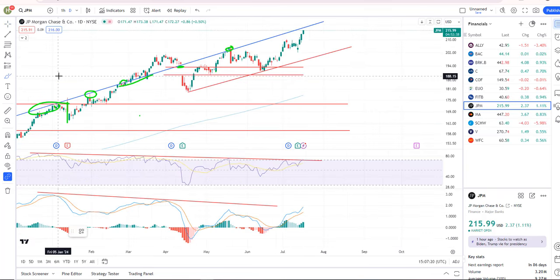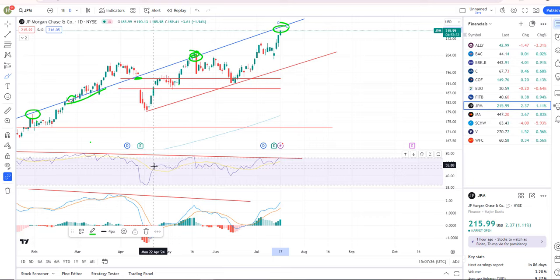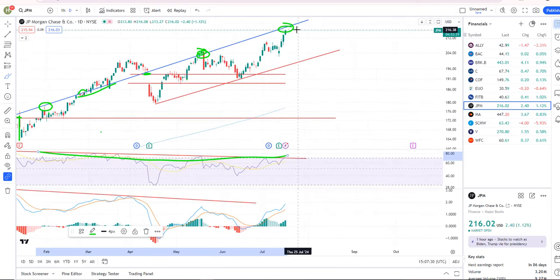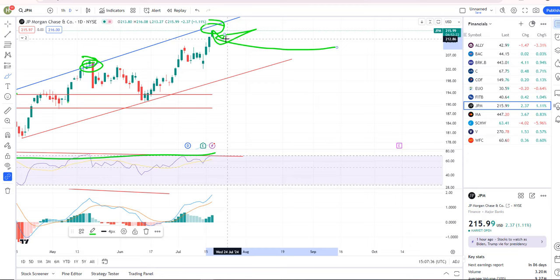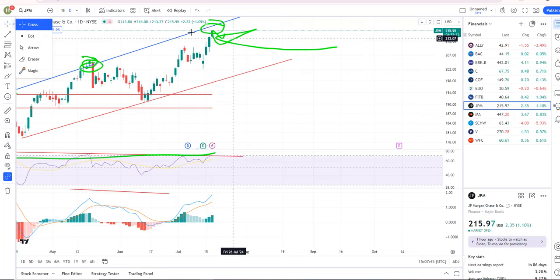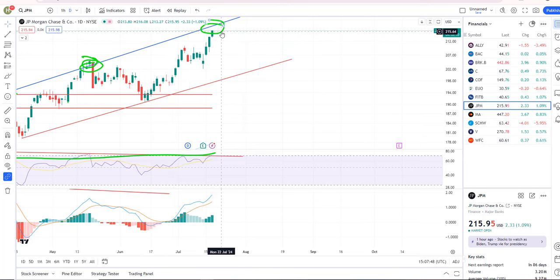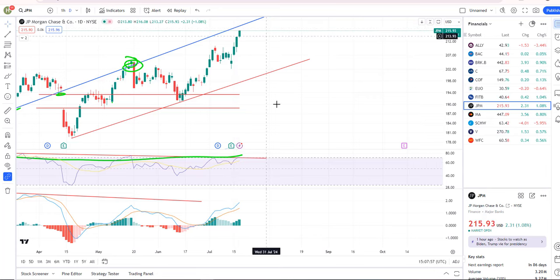JP Morgan, which is the king of the financials, is approaching what looks to be some resistance — this trend line right here. We still have negative divergence, so we're basically just putting in a new divergent high. I think it's actually favorable as a short around current levels. It could go up a little bit more — this trend line is up another half a percent or so — but you don't usually want to wait for the exact tag of key levels. That is a favorable short in my mind. No sell signals yet, but we are rallying into resistance with negative divergence, so keep an eye on that one.